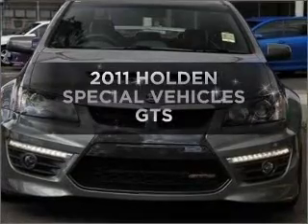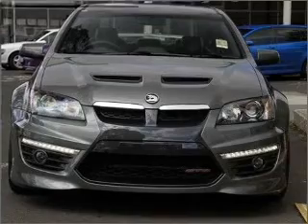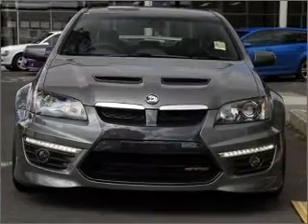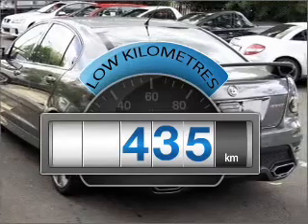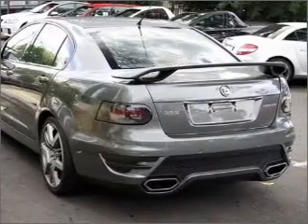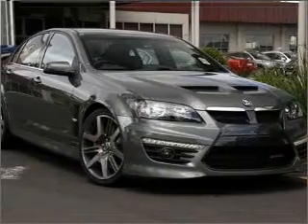In the market for a 2011 Holden Special Vehicles GTS? Experience the pleasure of driving this vehicle. Choosing a car with low kilometres is the right choice. A powerful engine will meet your need for speed, responding smoothly through its six-speed automatic transmission.